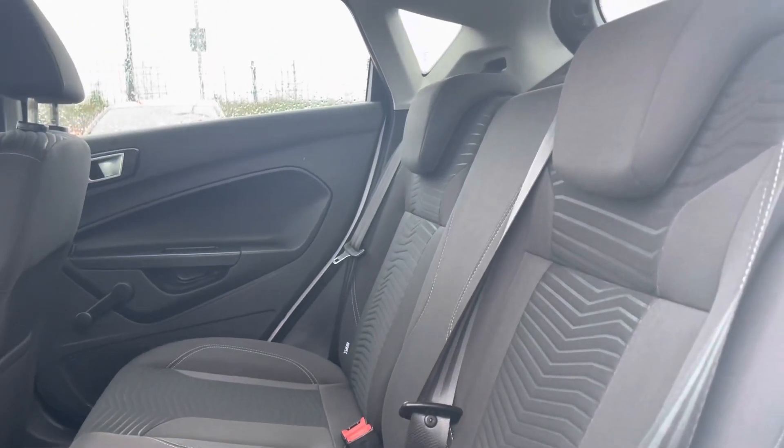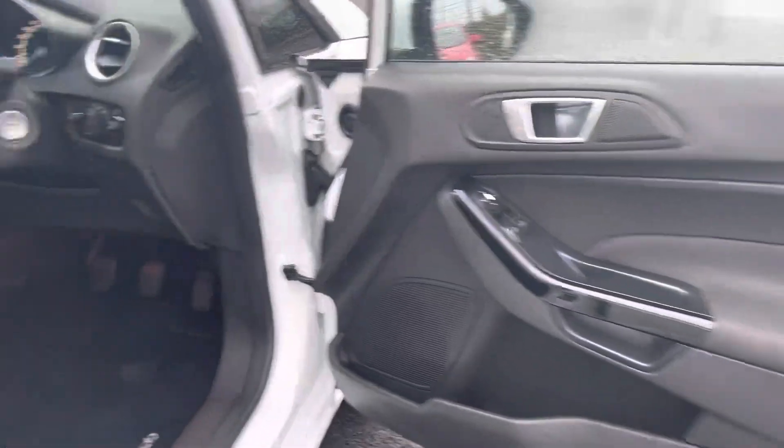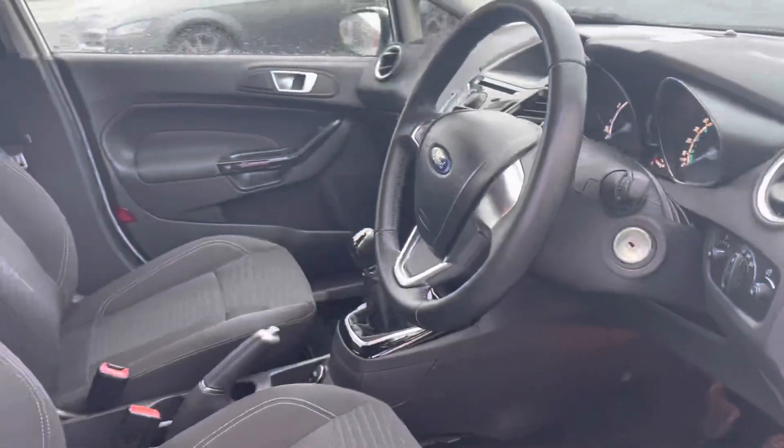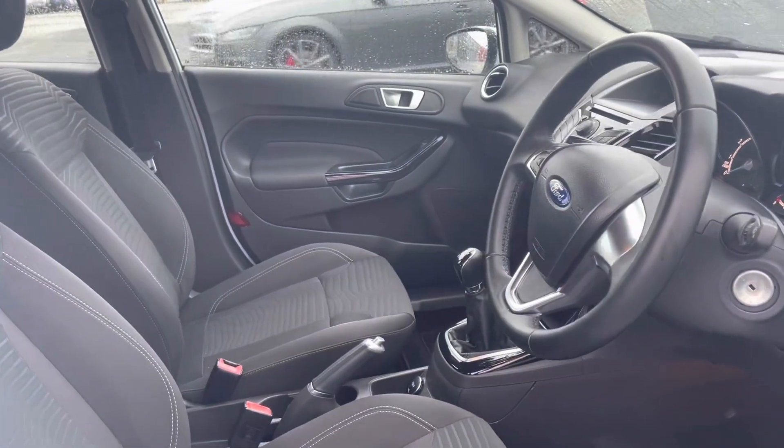You've also got isofix mount points for children's seats. The door card and the whole interior really has been looked after well and is in great condition, and the car is only £30 a year to road tax annually.